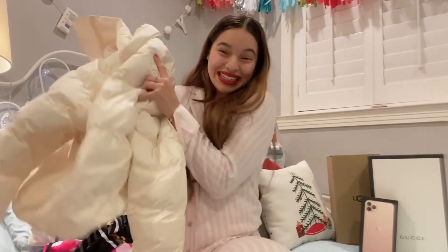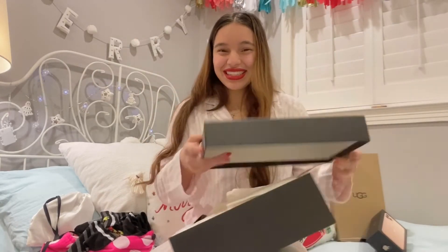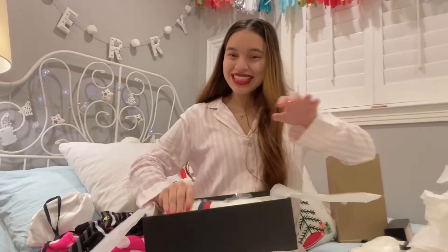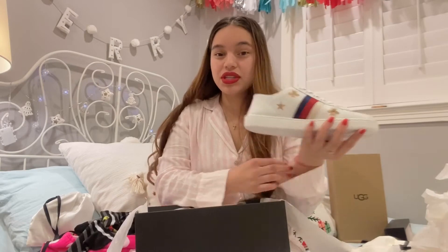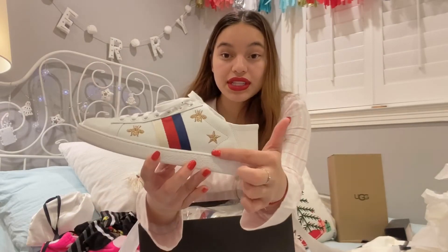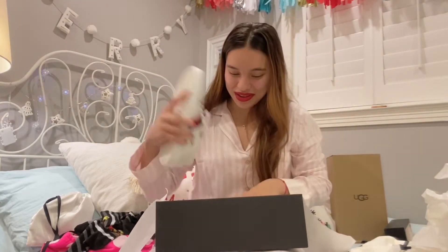He also got me a pair of beautiful Gucci shoes. I've never really been into shoes until I started dating him. They have the classic stripes on the side, a gold star, and the classic logo. They're also the ones that fold so you can wear them bent down, but I prefer to wear them as regular sneakers. They are so so beautiful and I'm really grateful.